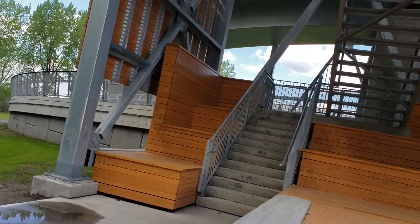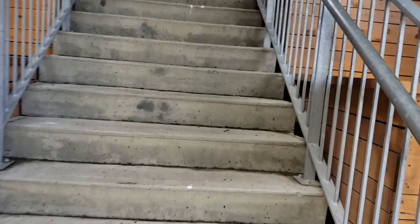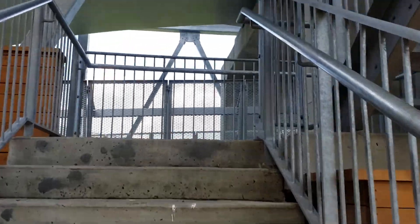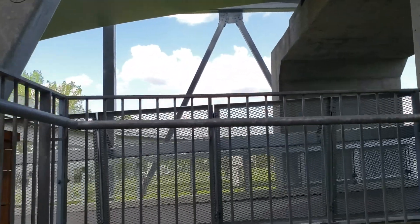I don't see any elevators here, so we'll just take the stairs — good exercise on this gorgeous Sunday, May 26th, 2019, at about 3:54 p.m.